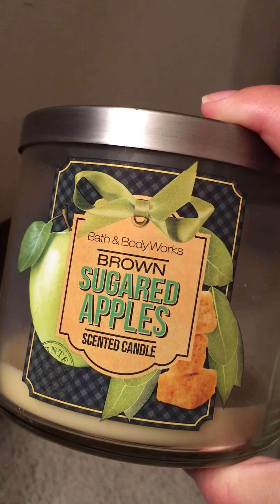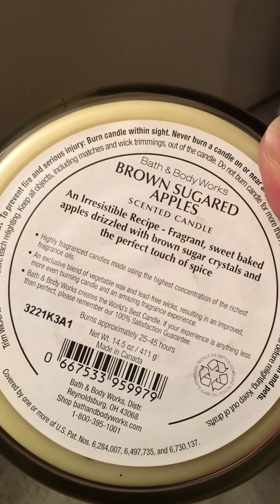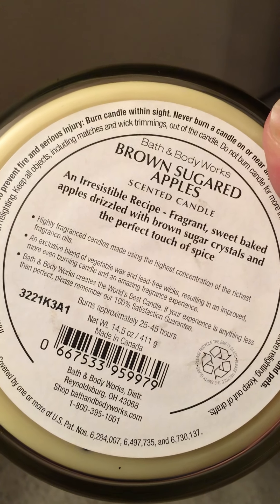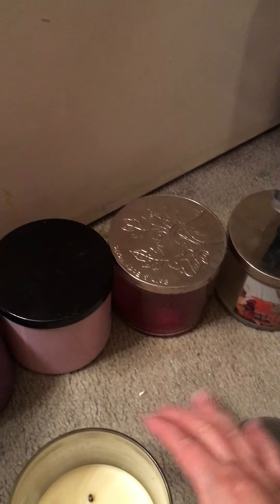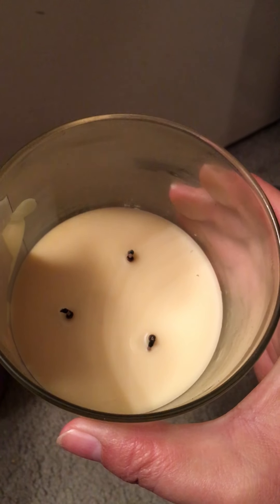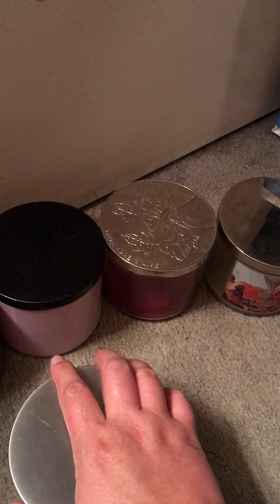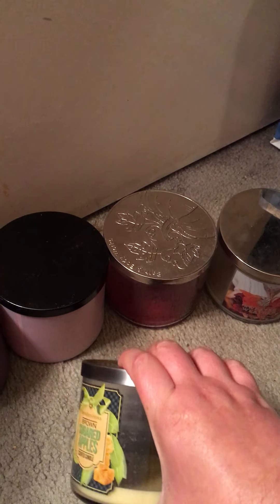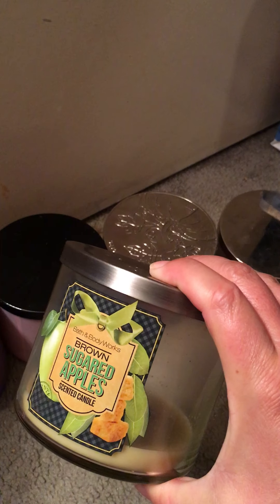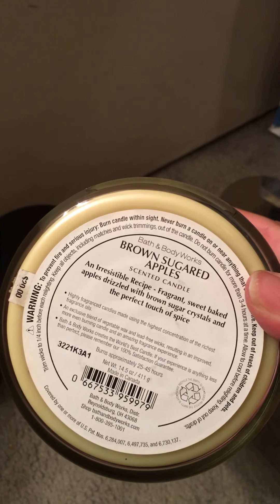Then I have Brown Sugared Apples. It is sweet baked apples drizzled with brown sugar crystals and the perfect touch of spice. This is from 2013 also. Here's the inside. I don't think it gave me any trouble. It was kind of a 6 to 7 in the strength and throw department. I believe I bought this candle when you could buy them from the test stores over the phone, so I think I have two more of these. I wish they'd come back out with this scent — it's a good scent.